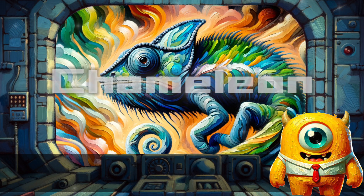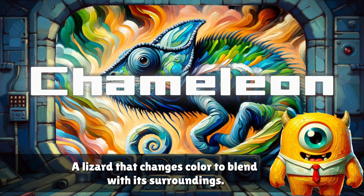Chameleon. A lizard that changes color to blend with its surroundings.